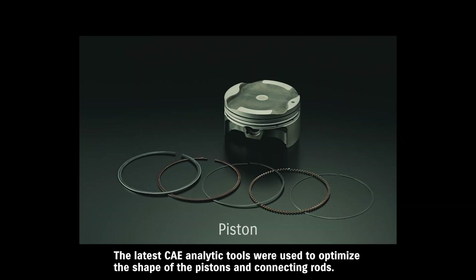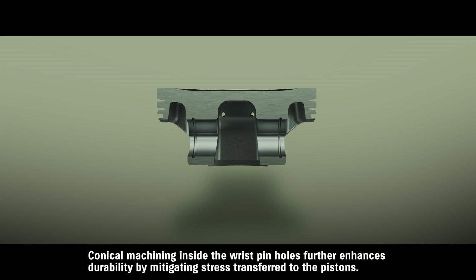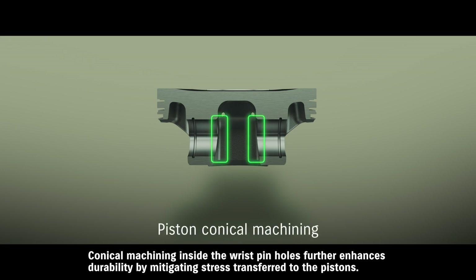The latest CAE analytic tools were used to optimize the shape of the pistons and connecting rods. This reduces weight and increases rigidity in a manner that contributes to greater durability. Conical machining inside the wrist pin holes further enhances durability by mitigating stress transferred to the pistons.